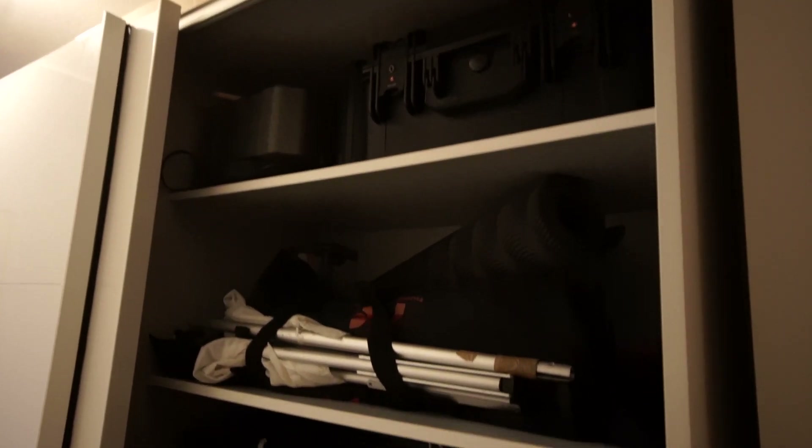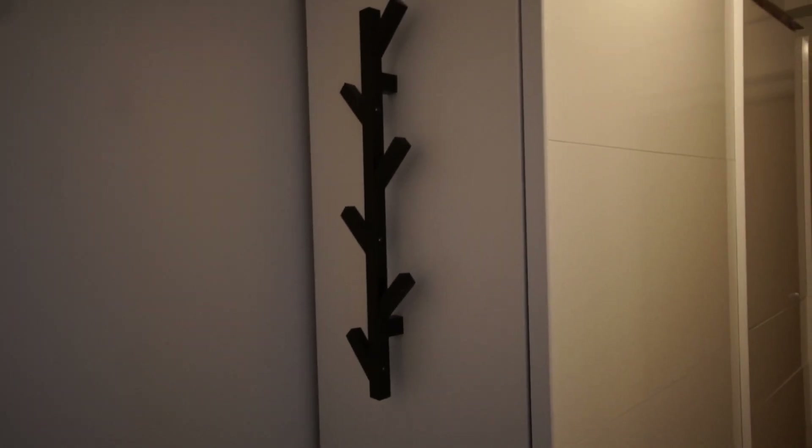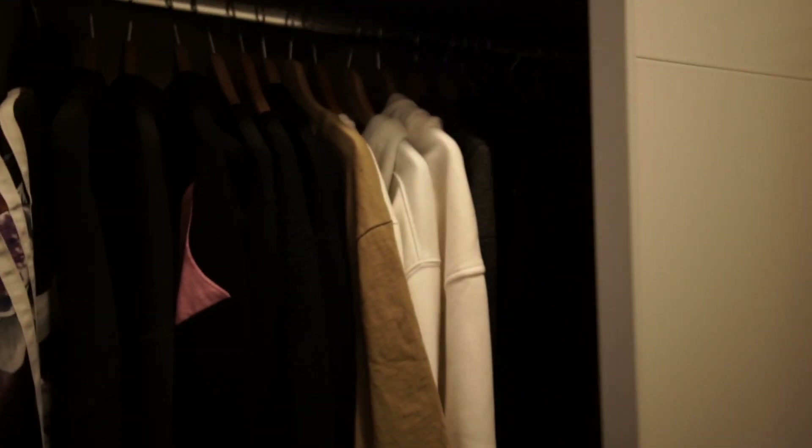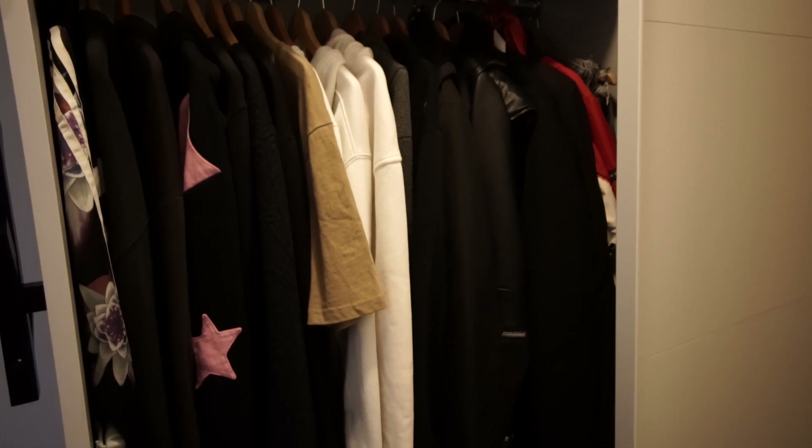And this side has all my camera gear and some music gear up top. Here's the sewer rack and here is a kind of like a hanger for guest coats. This is my closet as well, and it also doubles as a cleaning supply closet because we don't have a separate closet for this. There's a vacuum cleaner, an air drying rack, and my laundry basket as well.